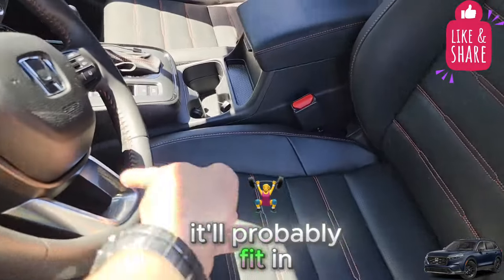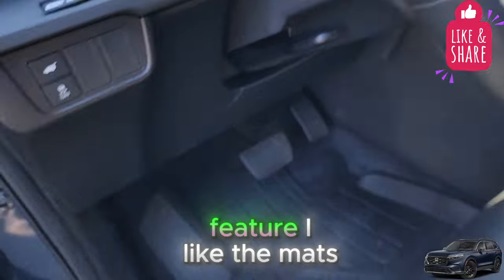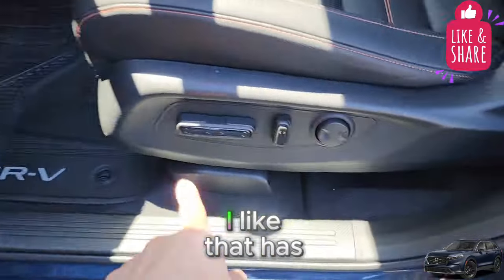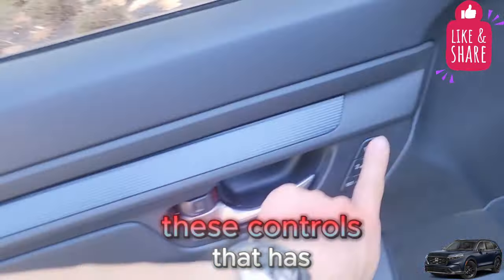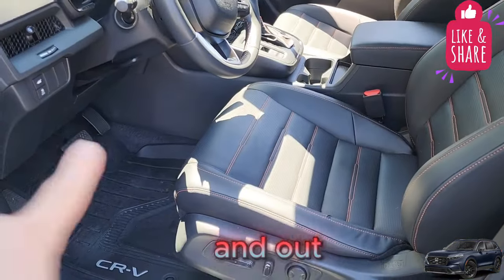It'll probably fade in the sun over time. I like that it has a push-start feature. I like the mats, and I like that it has these controls. It has a 1-2 setting for your seat position, and the seat comes in and out.